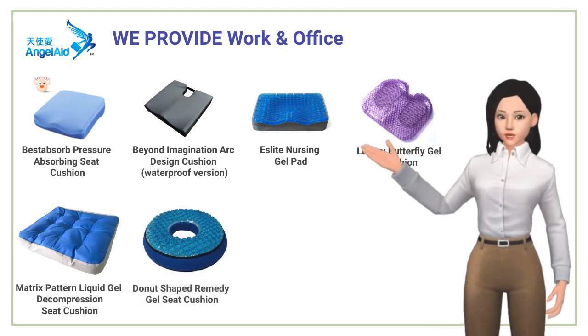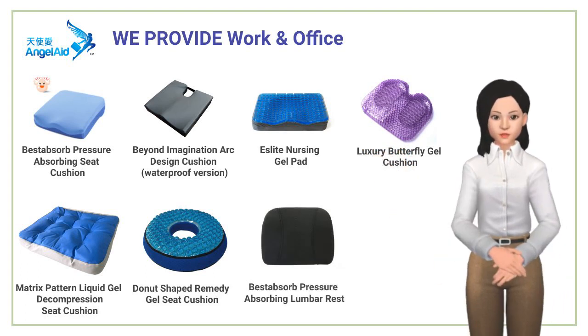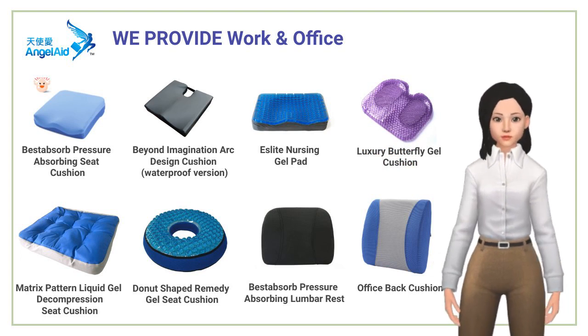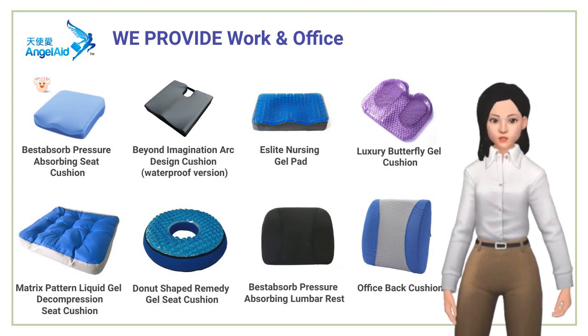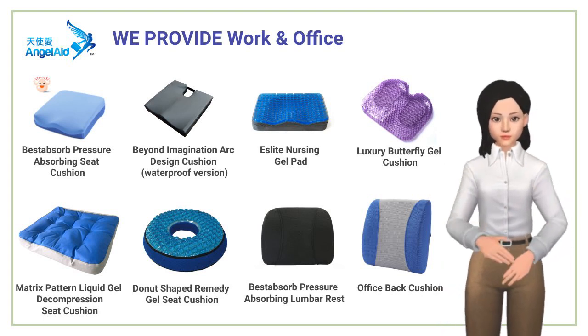The ergonomic cushions were shaped to reduce pressure injuries on the lumbar and hip, achieving comfortable decompressing and cooling effects. Our primary objective is to create products that promote good posture and optimal comfort for everyday living.